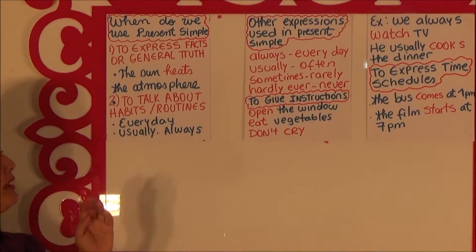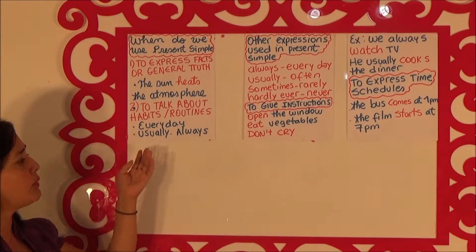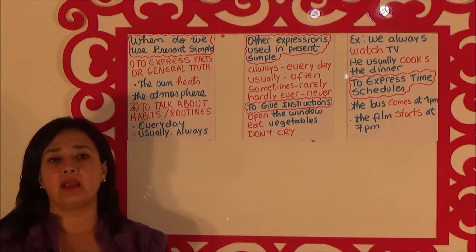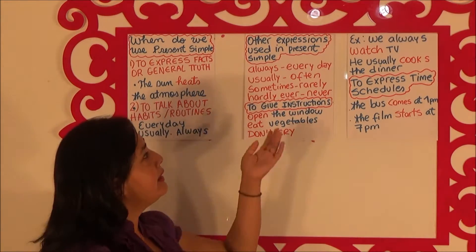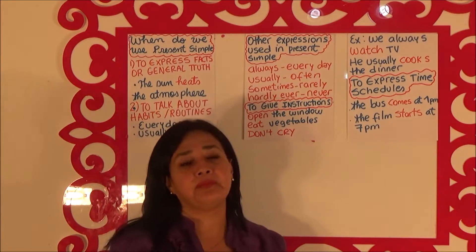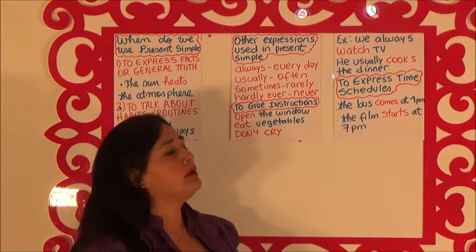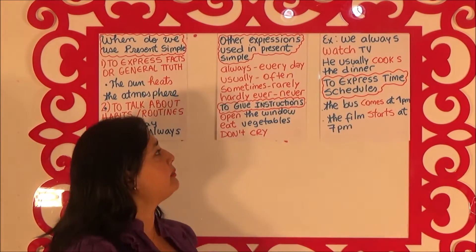For example: every day I have a shower. Usually, I usually have breakfast in my house. Always — I always walk my dog in the afternoons. Every day I go to work by taxi. Usually, we usually eat a hamburger at the end of the month — that can be a sentence.